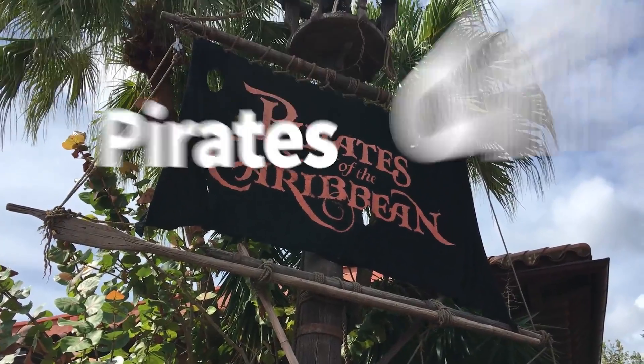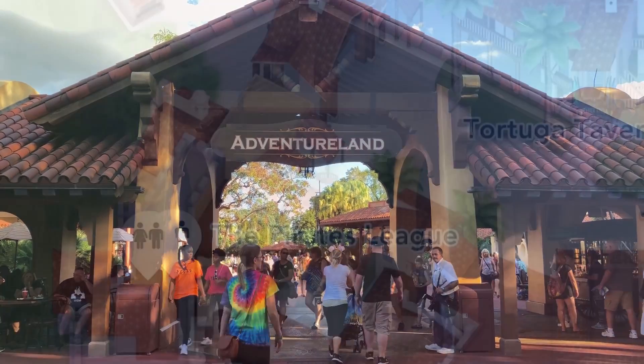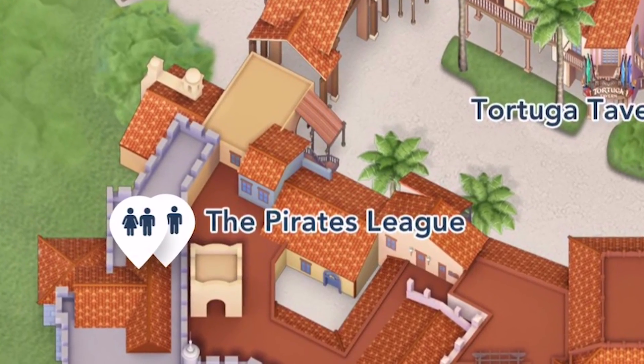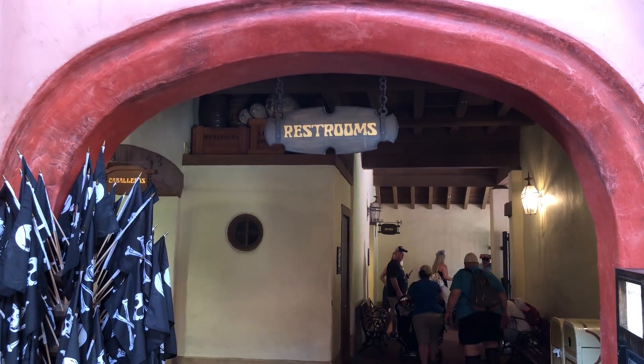Next up are the restrooms over at Pirates of the Caribbean in Adventureland, and a lot of people don't even realize these restrooms are there. If you're looking at Pirates of the Caribbean, these are going to be over to the right, and you actually have to kind of go through the marketplace to get there. So these are not very well known — they're not right in the path of most people, and some folks don't even know that they're there.